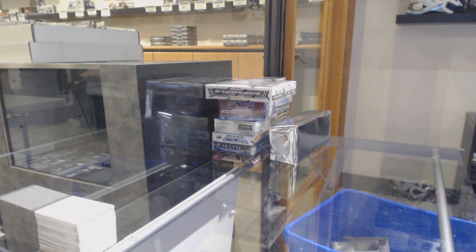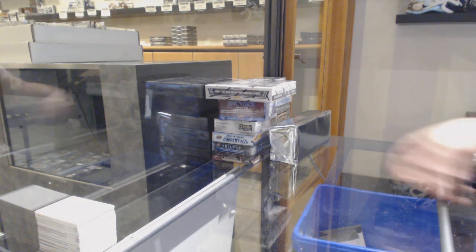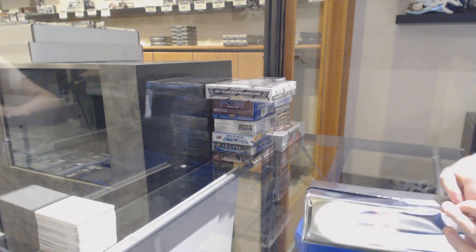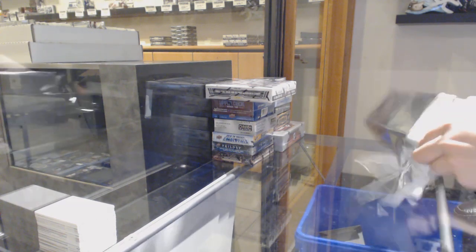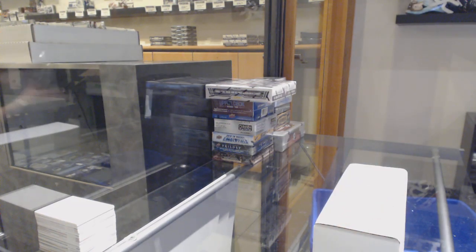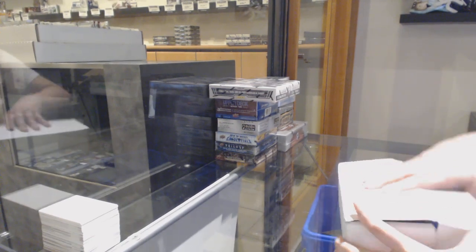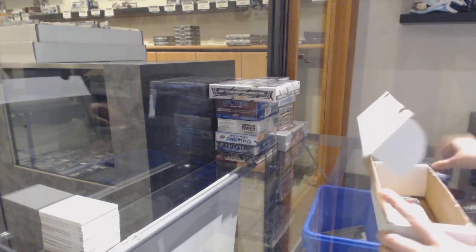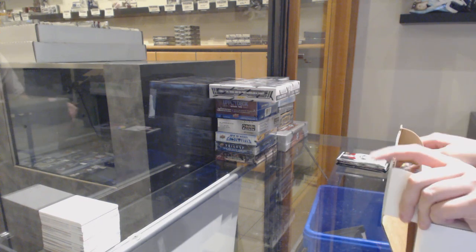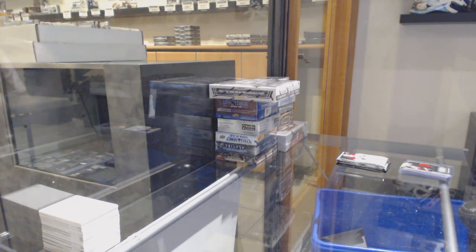Starting off CNC group break 11,175, we've got the monster break starting with the silver box. Best of luck, folks.